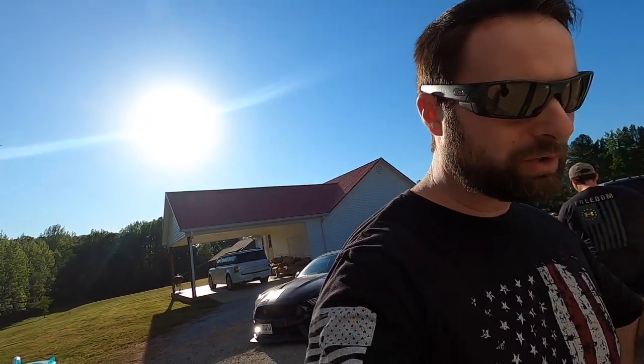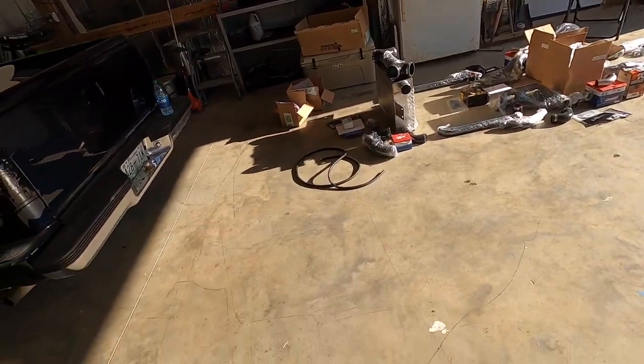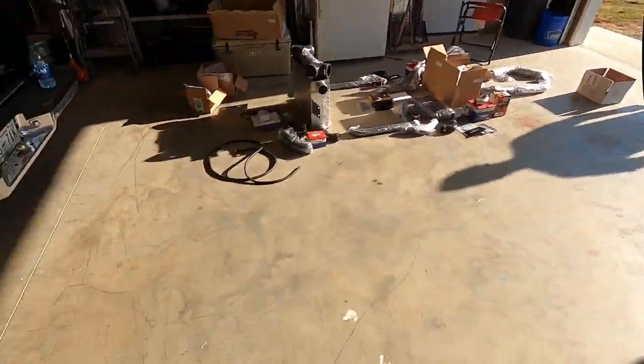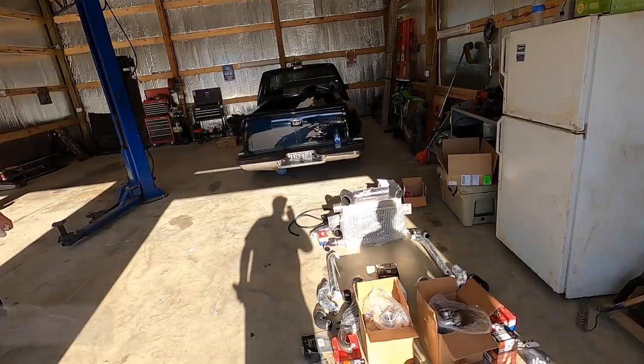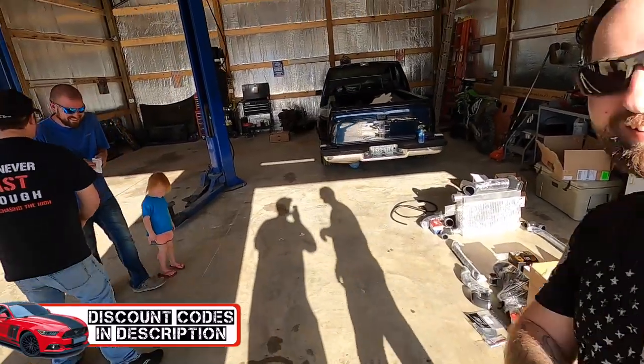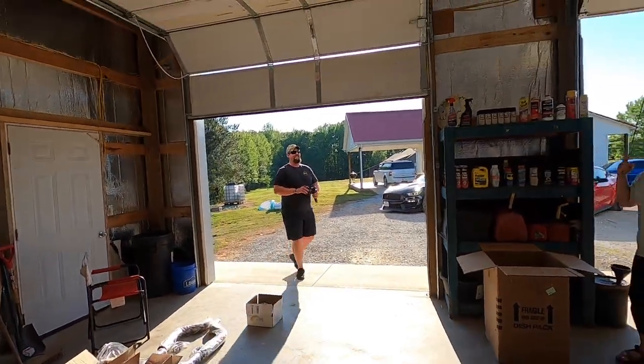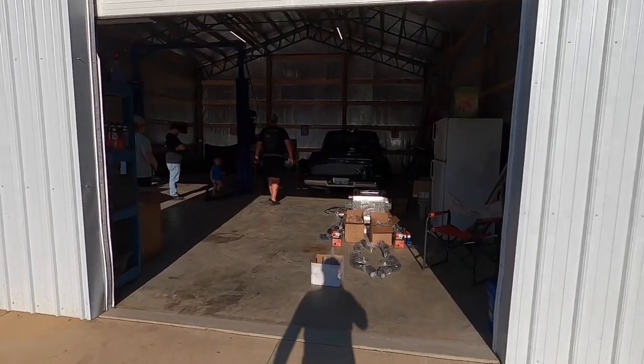If you are interested in something like this, links are in the description for discount codes — use code XANDER13 at checkout to save some money on this kit and anything else from Hell Horse.